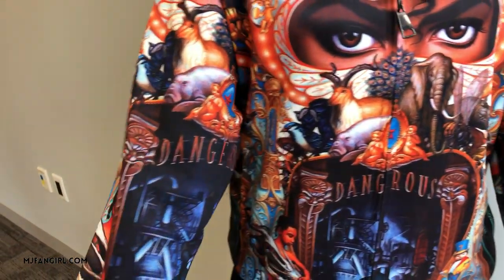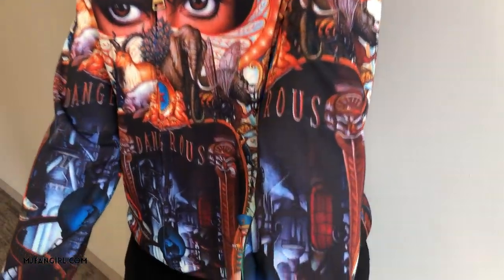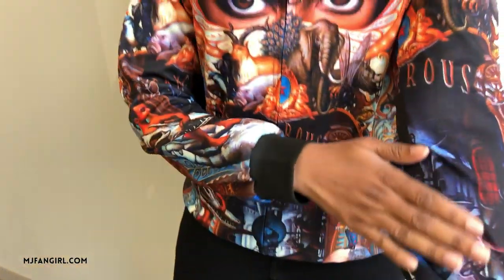Alright guys, so if you have not seen, I did an Amazon haul not too long ago — a few weeks ago — and these are all similar items from the same seller. They had some really cool items. First of all, this jacket. I love it, by the way.